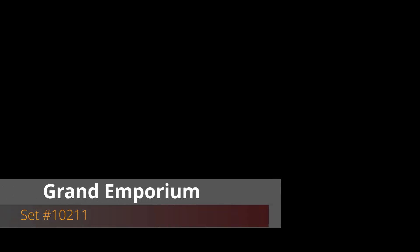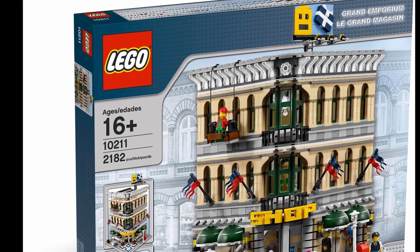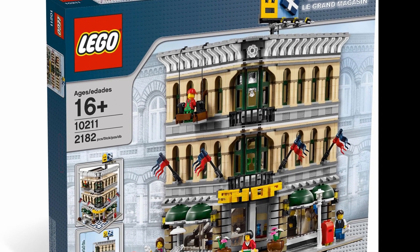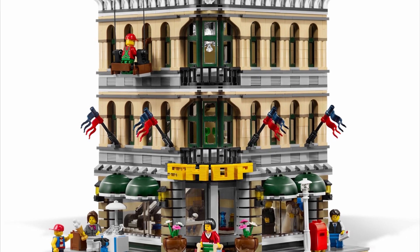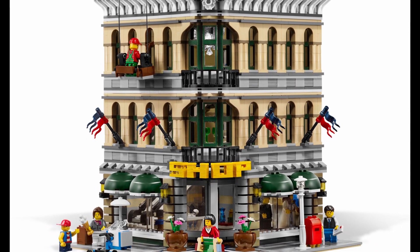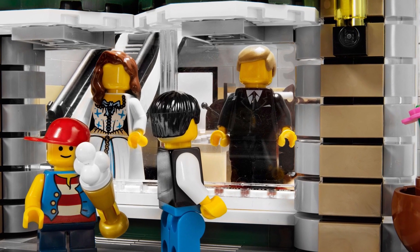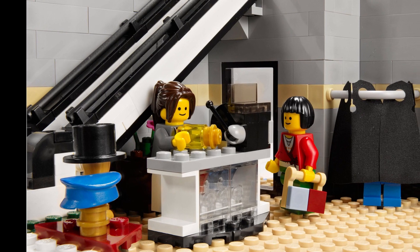The seventh set on this list is the first non-Star Wars set to make the list and is the Grand Emporium. Released as the 2010 entry into the modular building series, it had 2,182 pieces and seven minifigs for $150. It stayed in stores until the end of 2014 and today costs $330 for used versions and $440 for brand new.